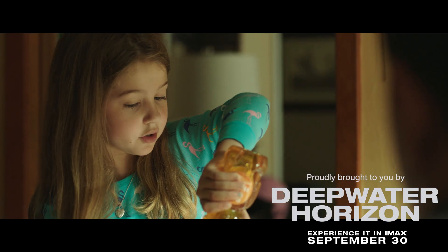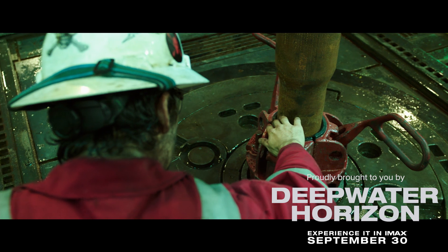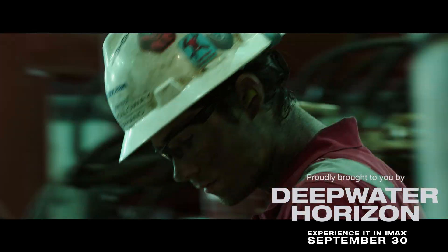How poetic. We'd like to thank our sponsor for this episode for helping support DNews today — Deepwater Horizon the movie. Check out Deepwater Horizon, based on a true story, in theaters September 30th.